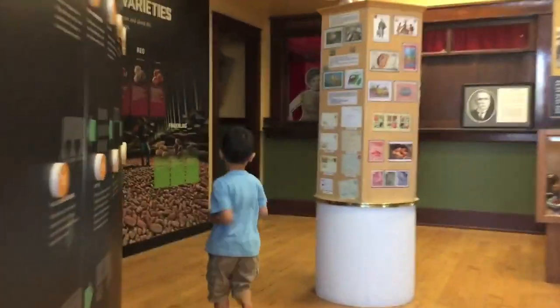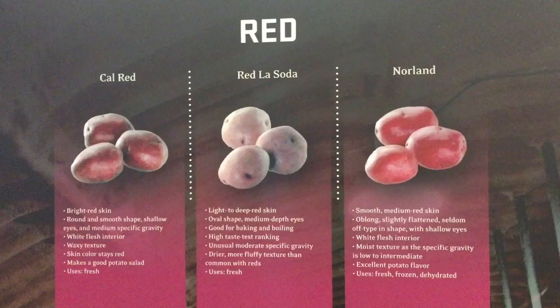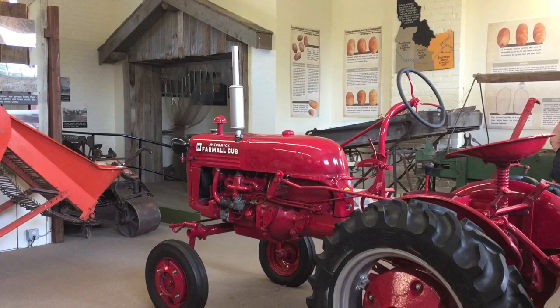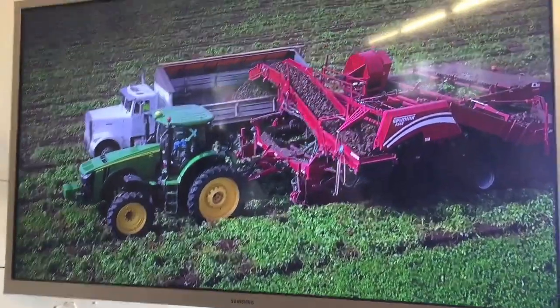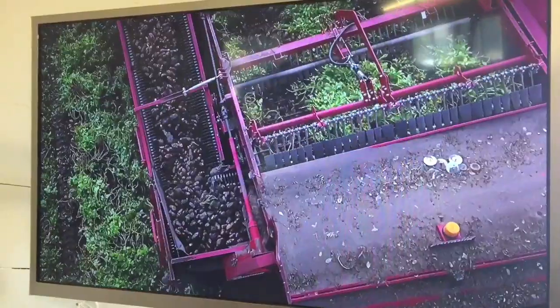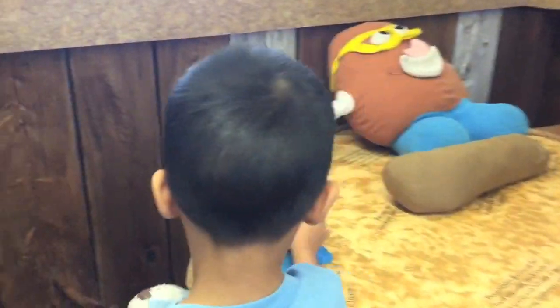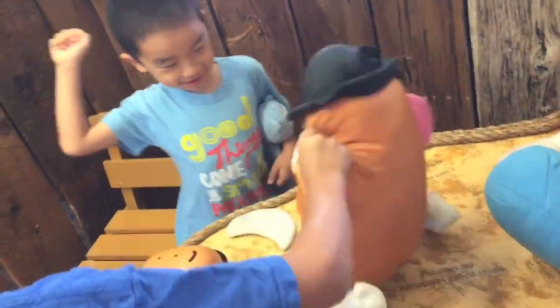Next we're going to learn about the different variety of potatoes. What kind of potato is your favorite? Let us know in the comments below. We're looking at some equipment for potato harvesting and watching a video on how it's done. Now we're going to play with the most famous potato of all, Mr. Potato Head. Brother really likes mashed potatoes.